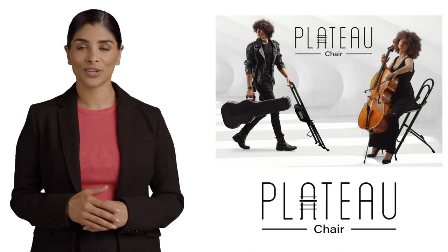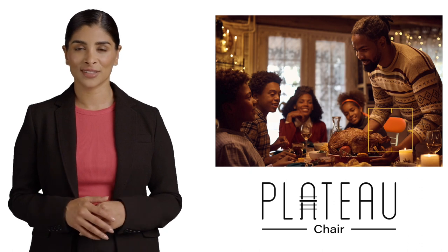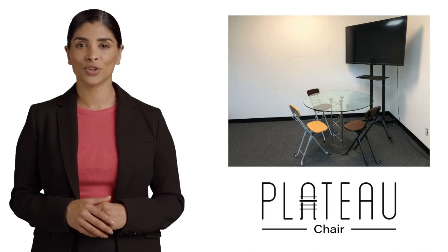Plateau Chairs are not just limited to one space. They are at home in your indoor and outdoor areas. Need extra seating for unexpected guests? Looking for a convenient option for your home office? Yes, Plateau Chairs are versatile and adaptable to your needs.